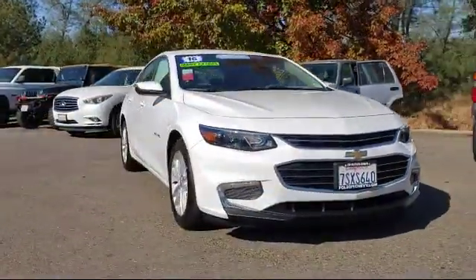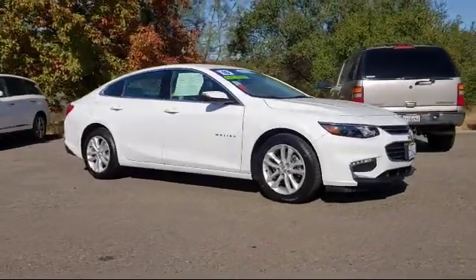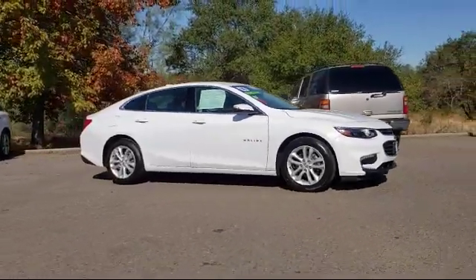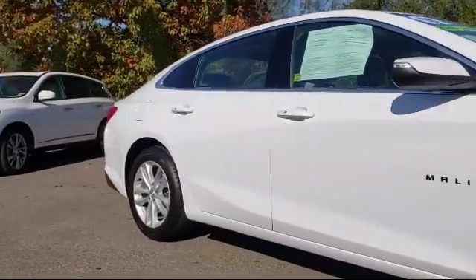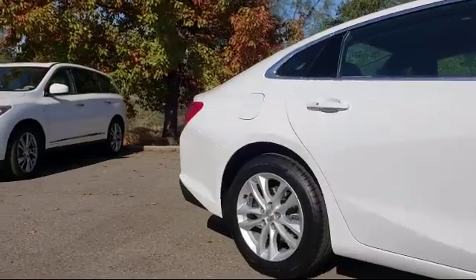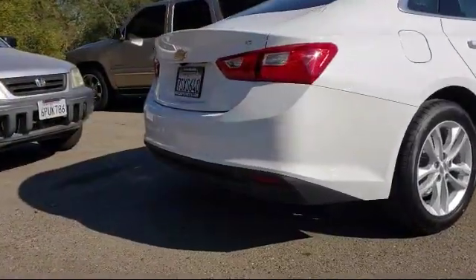Here's another example of a great GM certified vehicle. It comes equipped with keyless entry, Sirius XM satellite radio, rear view camera, steering wheel controls, tire pressure monitoring system, 17-inch aluminum wheels, and air conditioning.